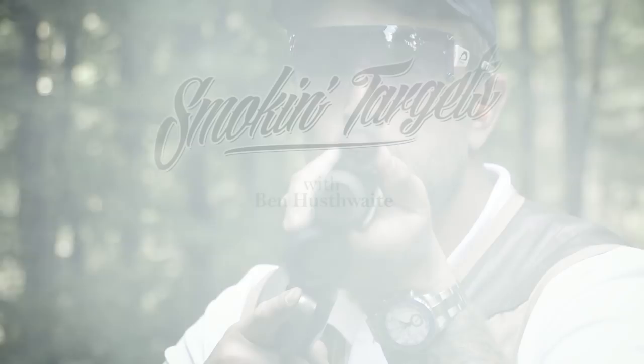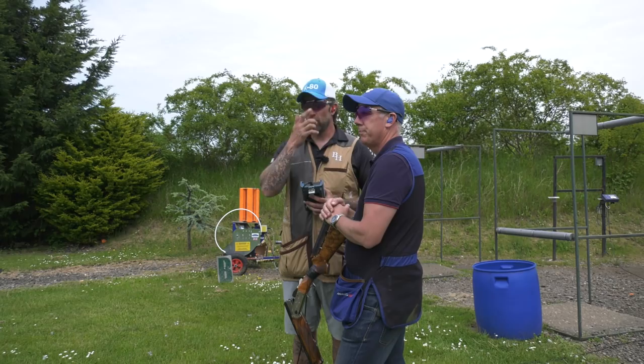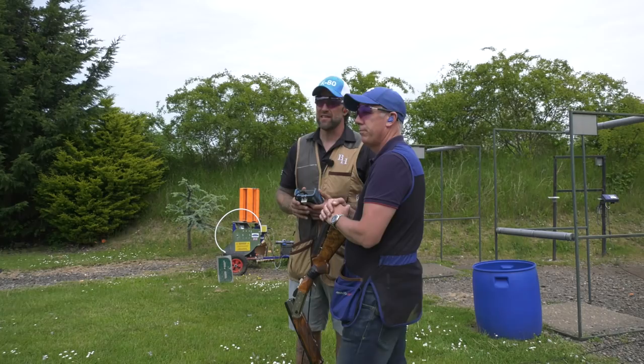What we're going to look at now is actually shooting pairs. We have done a lot of work on specific targets — how to mount properly, looking at different things. Now we're going to do what we do in competition: shoot two targets. Those targets can be sent as a report pair, meaning the same bird sent twice, following simultaneous pairs, or report pairs. In this segment we're going to look at a report pair — a fast left-to-right rabbit and, on report, a high left-to-right midi.